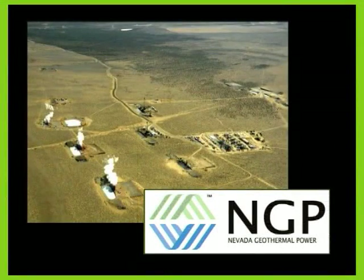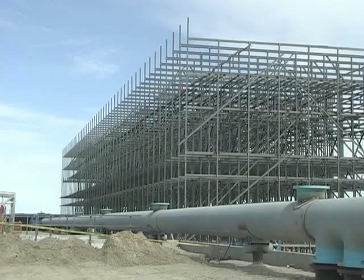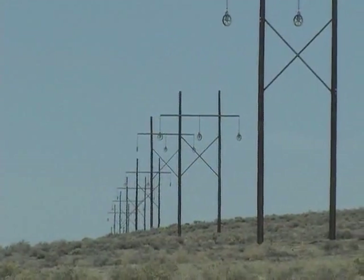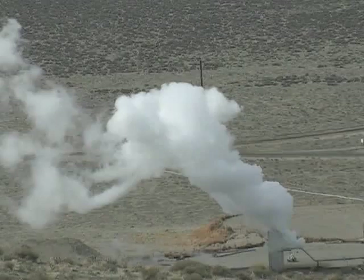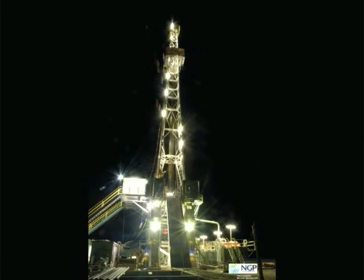NGP has accomplished major milestones at Blue Mountain with the construction of the power plant, cooling tower, and switch yard. With transmission poles snaking along the horizon, the Blue Mountain geothermal plant is finally taking shape. NGP has completed all six production wells, which provide enough energy for the power plant. Two injection wells are also finished, with two more currently being drilled.